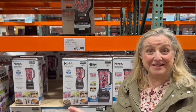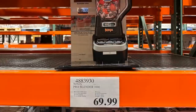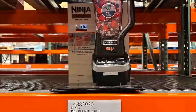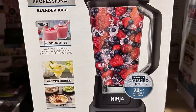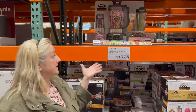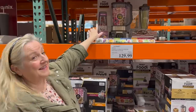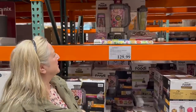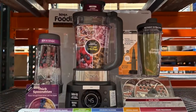I wanted to show you these blenders — this is a high-speed blender for only $69.99, which seems very low because something like a Vitamix can be well into the hundreds of dollars. It does crush ice, so if you're in the market for a blender, this might be a good buy. There's also a more expensive version from the same brand that comes with smoothie cups you can take with you.